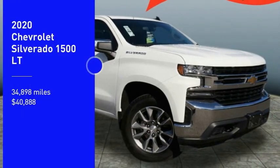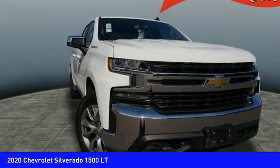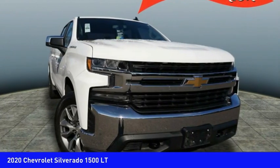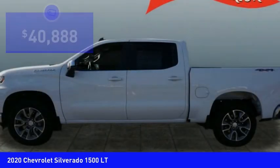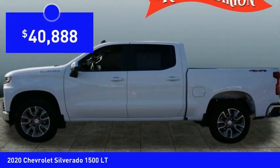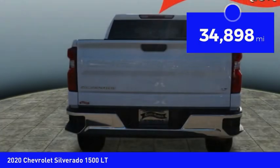Looking for the right vehicle? Check out the 2020 Silverado 1500. The Chevy Silverado 1500 has the lowest cost of ownership of any full size pickup and is priced below $45,000. This vehicle has less than 35,000 miles.